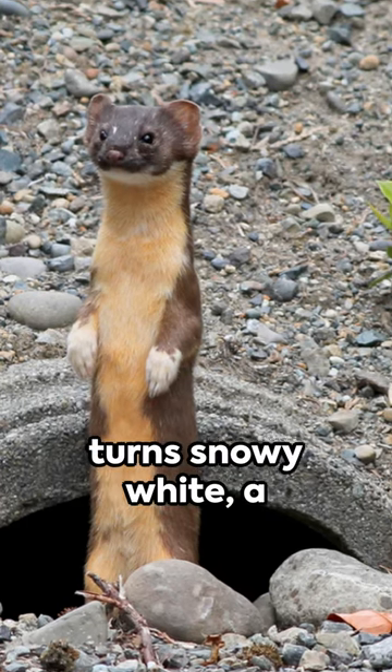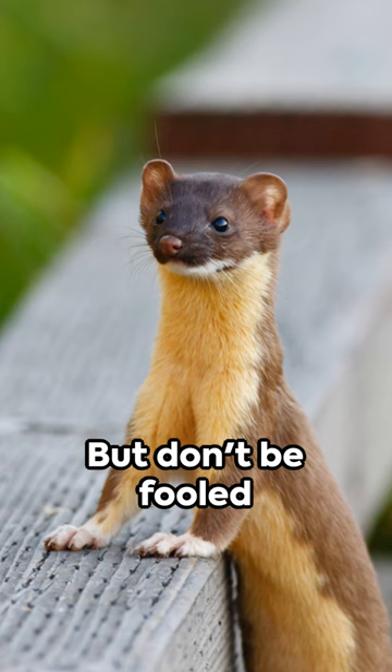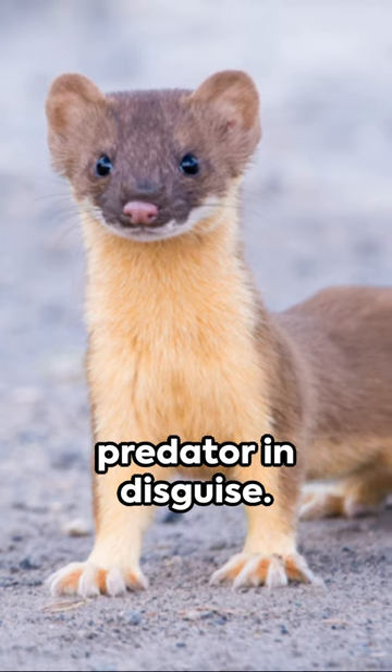In winter, the weasel's coat turns snowy white — a perfect camouflage against the frosty landscape. But don't be fooled by its cute looks. This is a true predator in disguise.